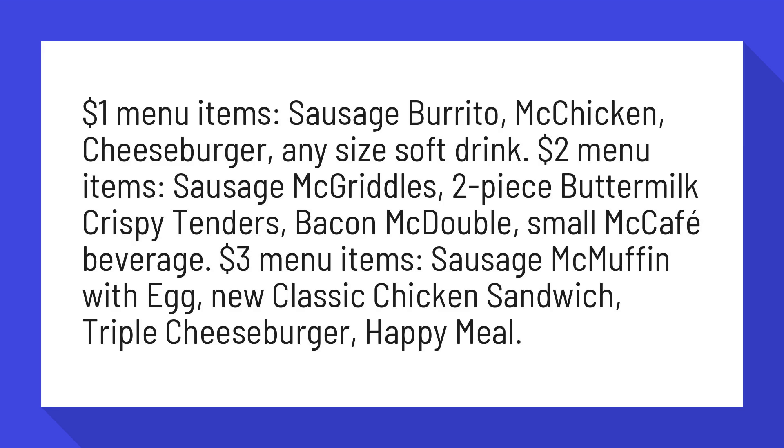$3 Menu Items: Sausage McMuffin with Egg, New Classic Chicken Sandwich, Triple Cheeseburger, Happy Meal.